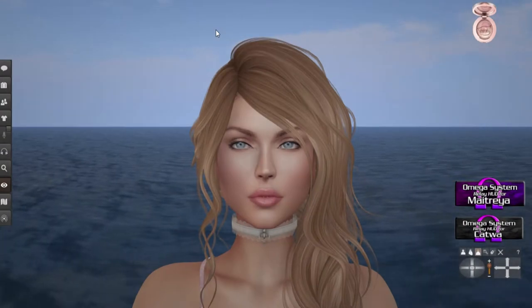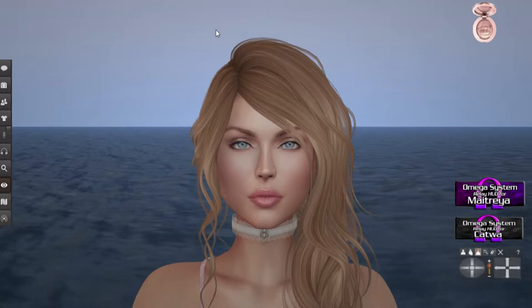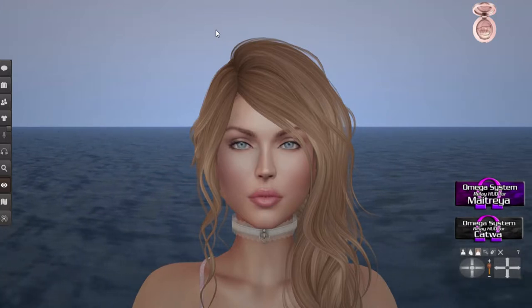Good morning, Adventurites! I hope that you're having a great day, but today we are going to explore the October Powder Pack.